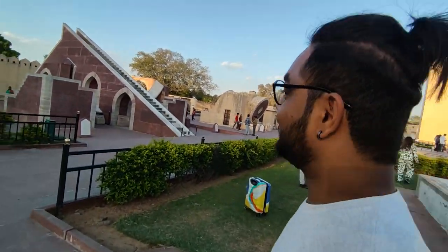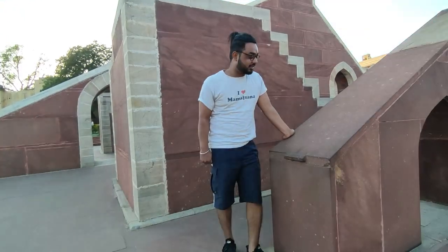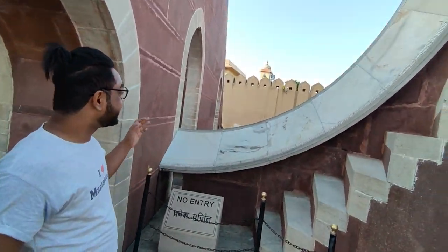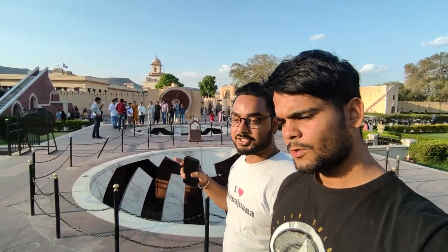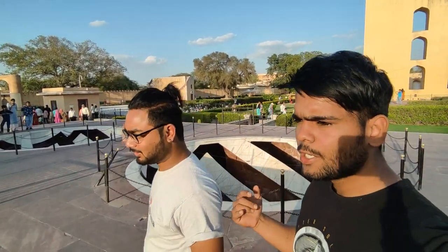Now we are moving to the next direction — there are more instruments here. This one behind us is the Jai Prakash Yantra. It is used to mark the position of stars in the sky. It is like a half-sphere, and the stars' positions are marked within it. It has two parts — Part A and Part B — and these two parts work together.